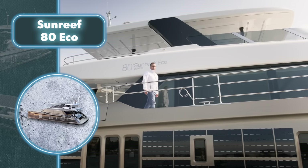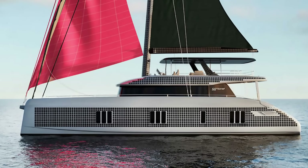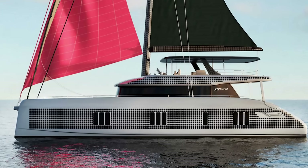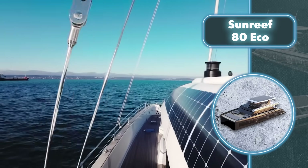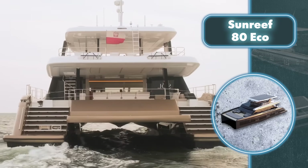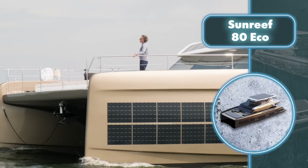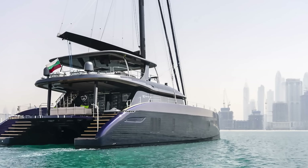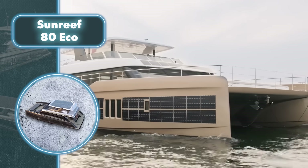The catamaran also boasts two electric motors to keep moving when there's no wind. Their power can vary between 80 and 180 kilowatts each, and they're capable of running quietly and conserving energy, fueled by specially commissioned batteries. The interior features a luxurious master suite with a double bed, TV, and bathroom, alongside a VIP stateroom and two identical guest cabins. The galley offers plenty of storage, two expansive sofas, a foldable table, spacious lounge chairs, and a bar.